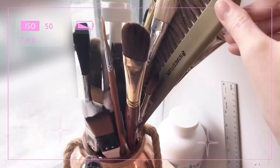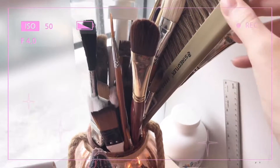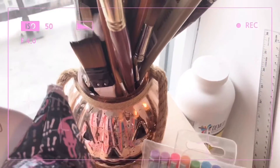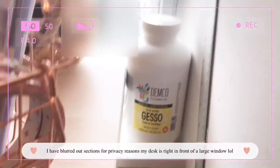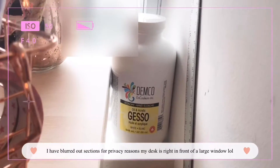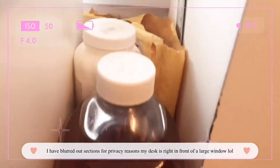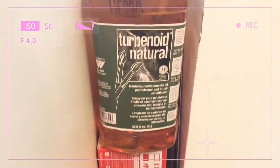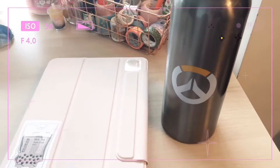Here I keep all my paint brushes that I use for acrylic and oil, and I keep them in a little pumpkin container that I use all year round. Here I keep my gesso for acrylic and oil, and then I have a Terpenoid Natural which is an alternative medium to use with oil painting.